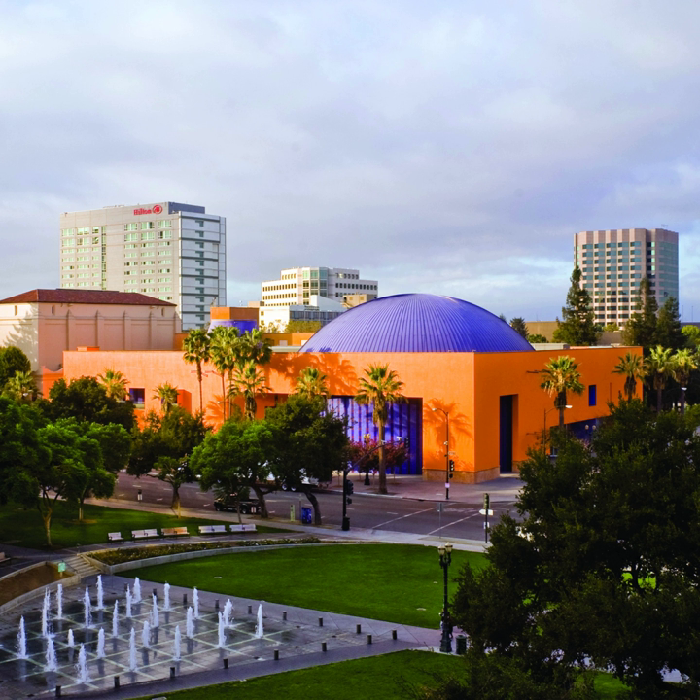The IMAX Dome Theater shows mainstream movies as well as educational films. It is Northern California's only domed IMAX theater and can seat up to 280 people. The Tech has an interactive exhibit where people can design and build robots. The Tech also created an open-to-the-public workshop space where the in-house prototypers build new exhibits.